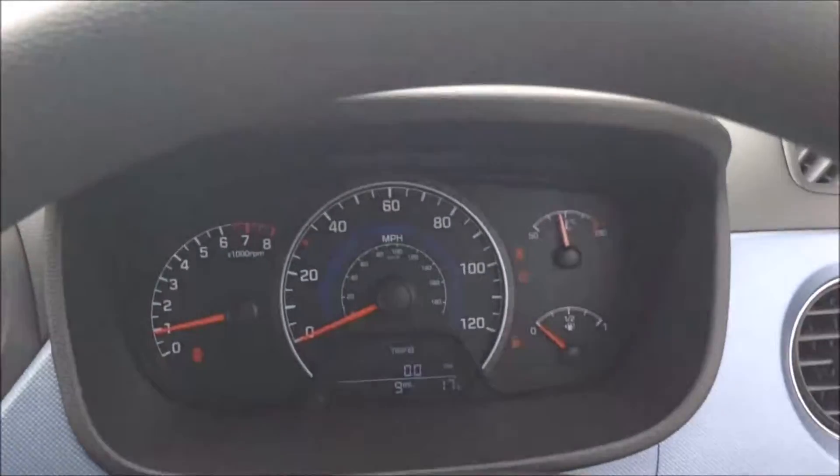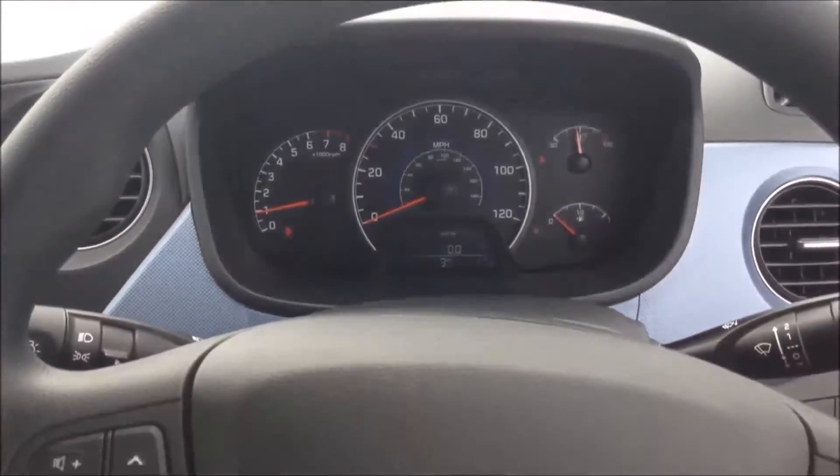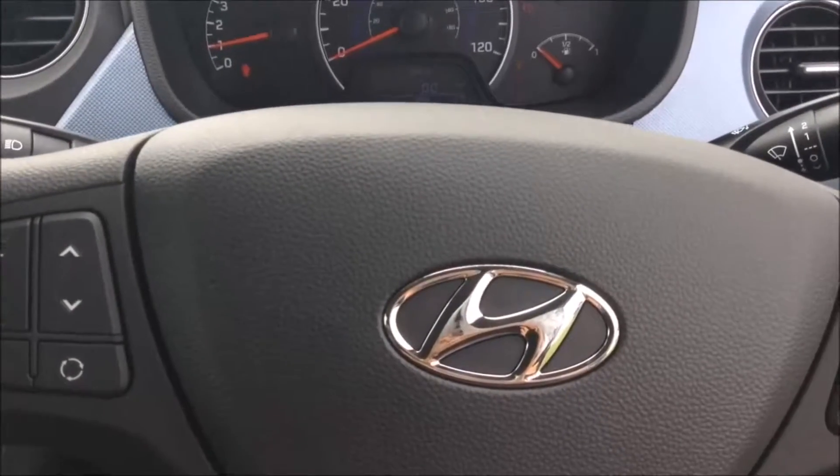On the main dash you'll be able to see this vehicle has delivery mileage only. This vehicle will also come with the remainder of the five-year Hyundai warranty.